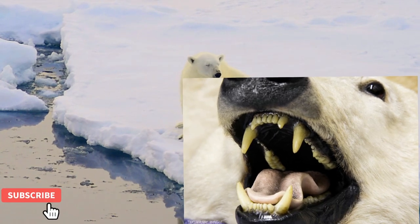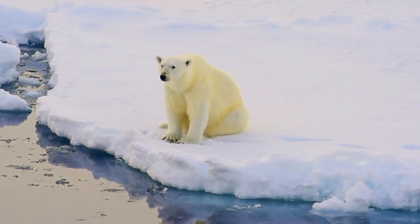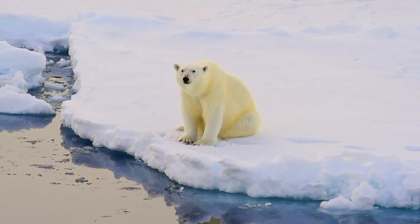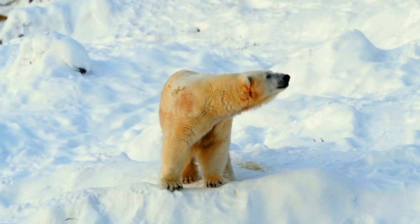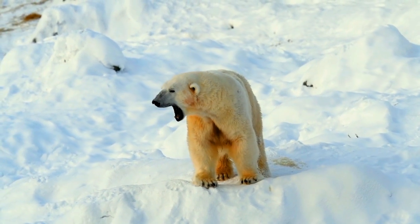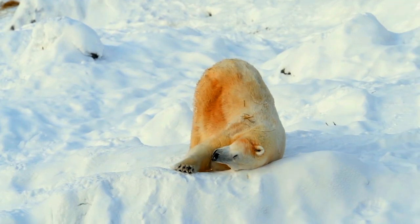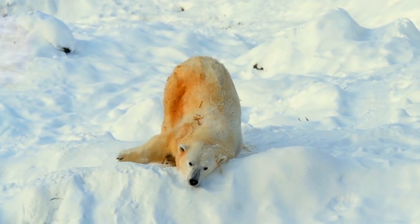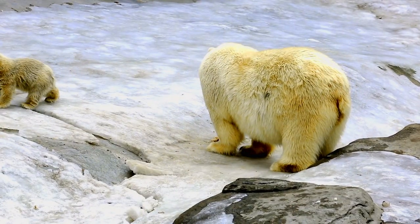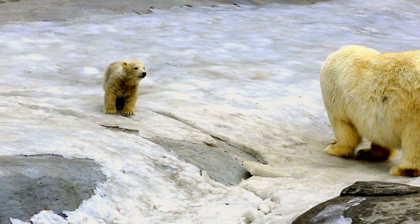They possess 42 sharp teeth that can bite through their food easily. About 84% of consumed protein and 97% of fat is completely assimilated, which enables them to survive without food for months. They look white because they reflect the white color of the snow, and the polar bear fur is also oily and water repellent.